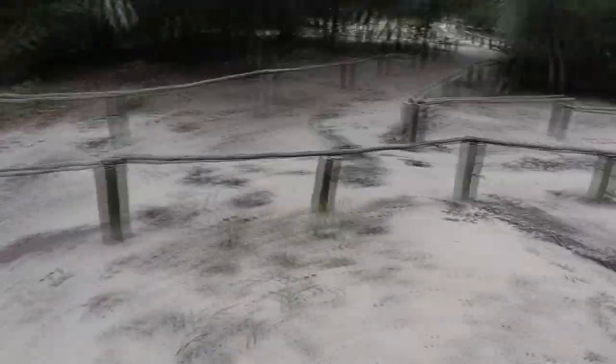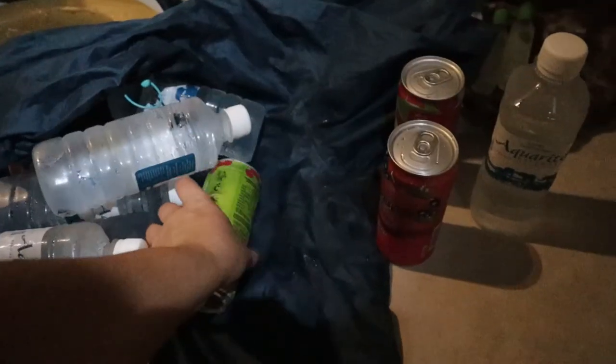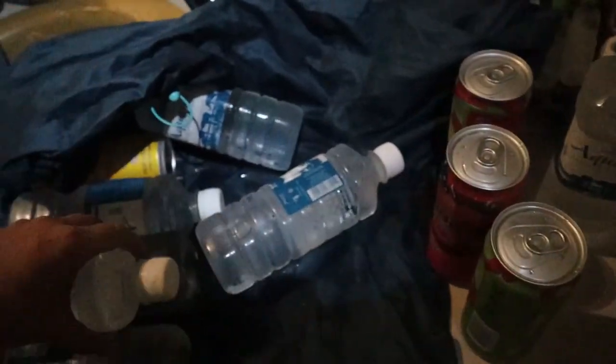Our driver just gave me all of the drinks that he still had in the car for us, because it was quite a long drive. They are all wet from being in the ice. I think that should be enough for the one day that we will spend here.